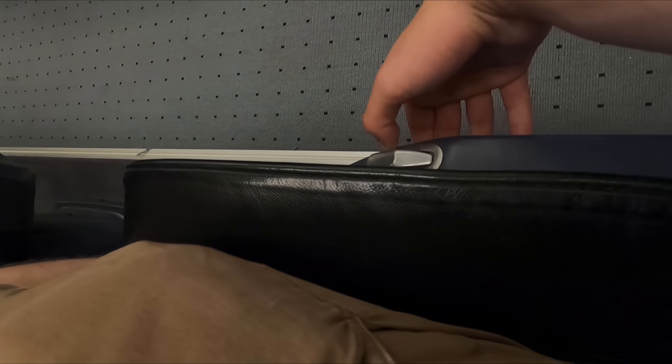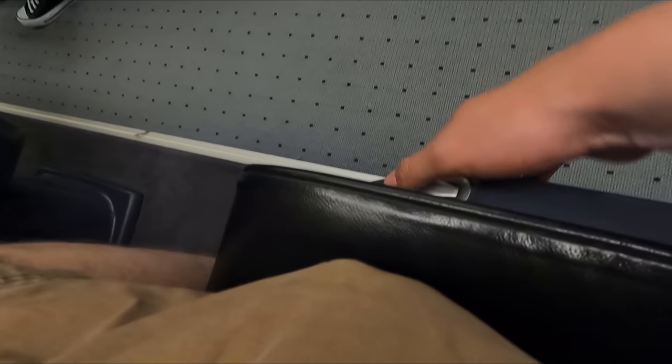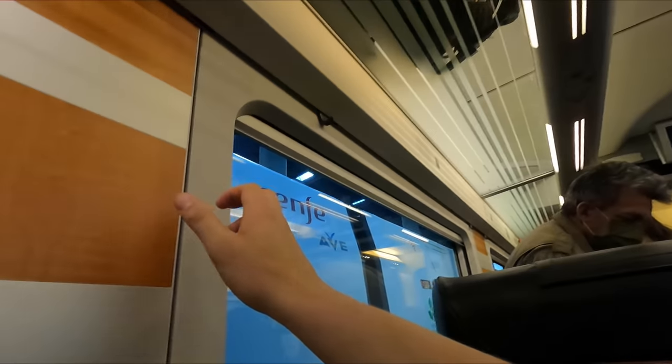Down to the right you'll find a button that allows you to make use of the seat's pretty generous recline. Down to the left you'll find controls for Renfe's onboard entertainment system, although as a result of the pandemic this wasn't being used at the time of recording. Underneath each seat you'll find a two-pin plug socket, which worked as intended. The seats themselves are really comfortable, being both well shaped and nicely padded, and the leather upholstery adds a really nice touch of class. Each seat also has access to a personal reading light, and there are window blinds available as well.